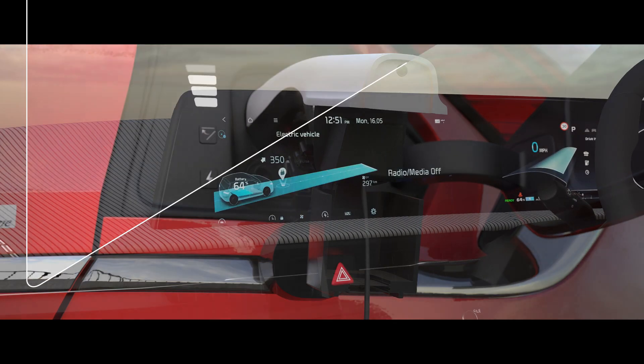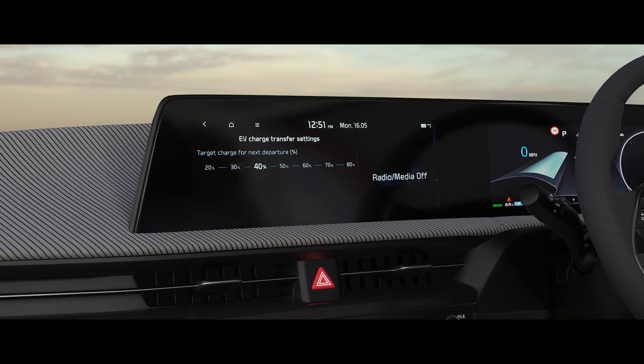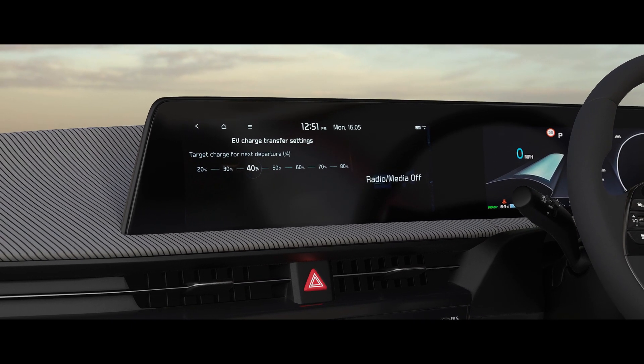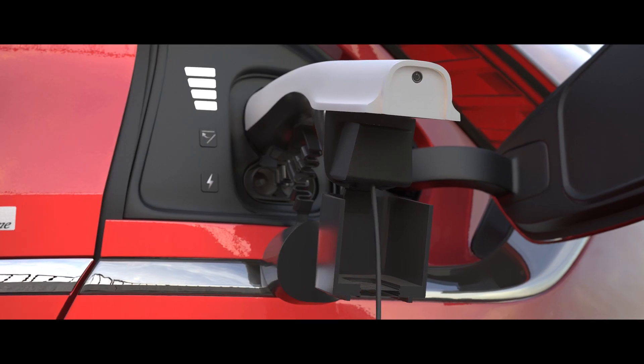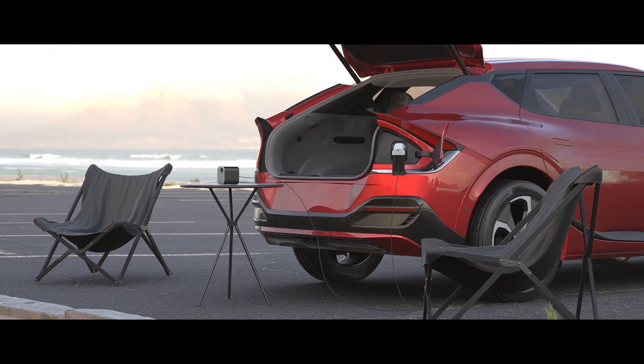Your Kia's infotainment system will allow you to safeguard the amount of battery required for your next journey, automatically turning the power off when the threshold is reached. Even if you don't set the level, your car will not allow the battery to go below 20 percent.